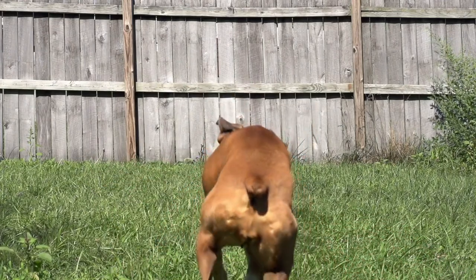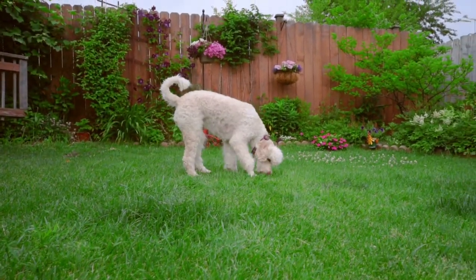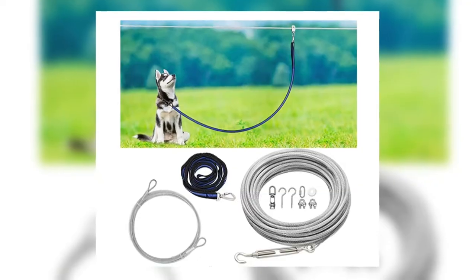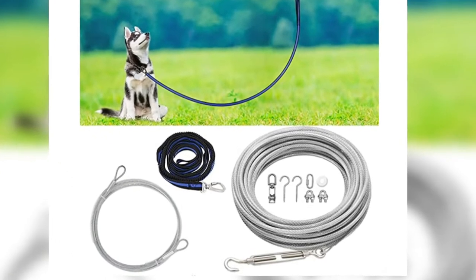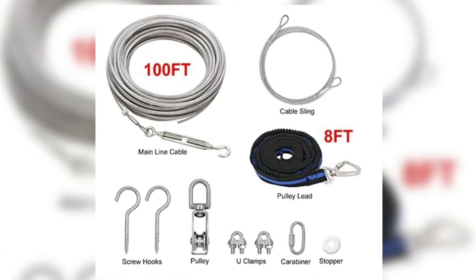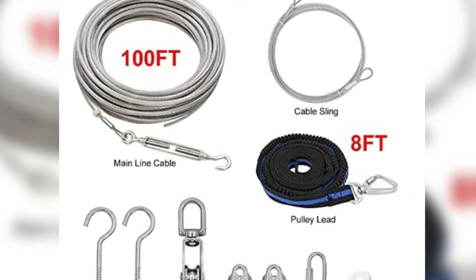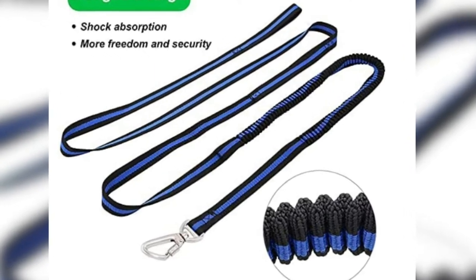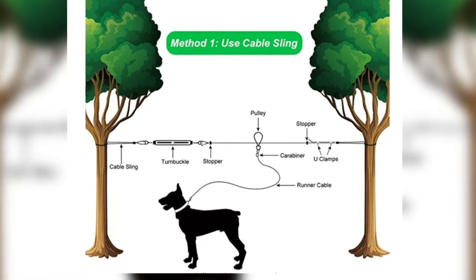Number four: Shazzy Dog Tie Out Cable Dog Run. If you want to keep your dog safe in the backyard, the Shazzy Dog Tie Out Cable Dog Run is a perfect device for you. This dog run will keep your pooch safe without confining it to a box. It is made of 100-foot heavy-duty galvanized steel that is super sturdy, and an eight-foot nylon runner cable capable of holding up to 200 pounds, making it ideal for all dogs.